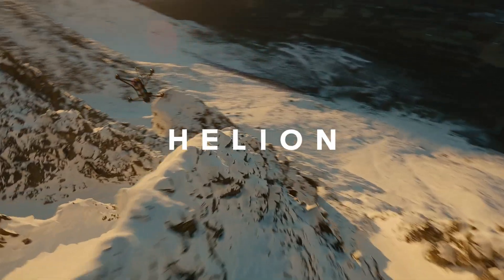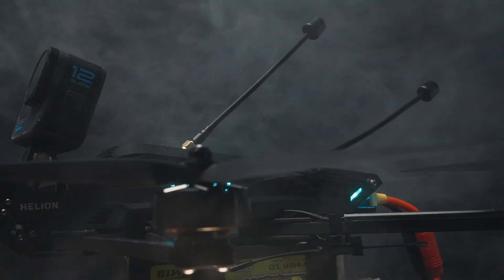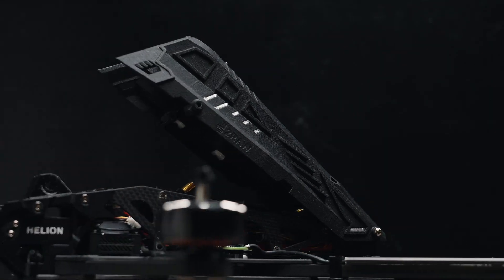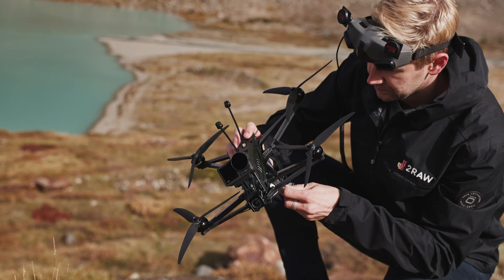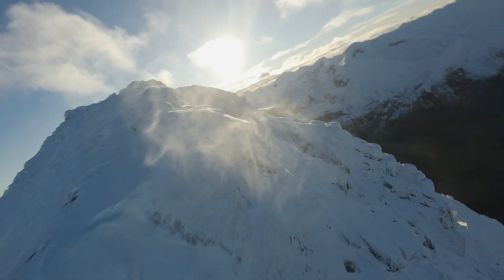Introducing Helion. Helion was developed by industry experts to meet the rising demands for more range and more flight time, while maintaining enough weight to have excellent stability in even the most windy conditions.